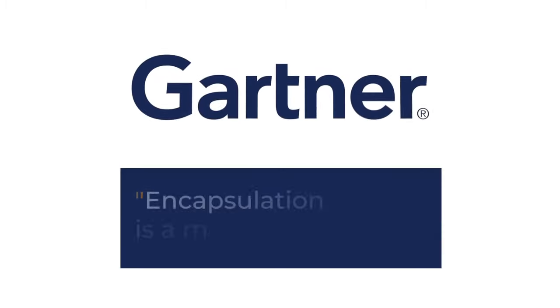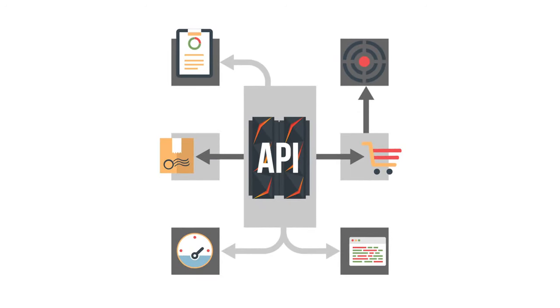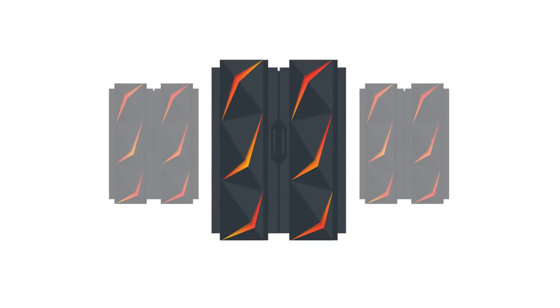Encapsulation is a solution Gartner describes as a modernize and play strategy that uses APIs to enable access to core business logic on the mainframe. The user interface resides on the platform that best suits user or customer needs. This approach provides the lowest risk and lowest cost, positioning organizations for future re-platforming if necessary.